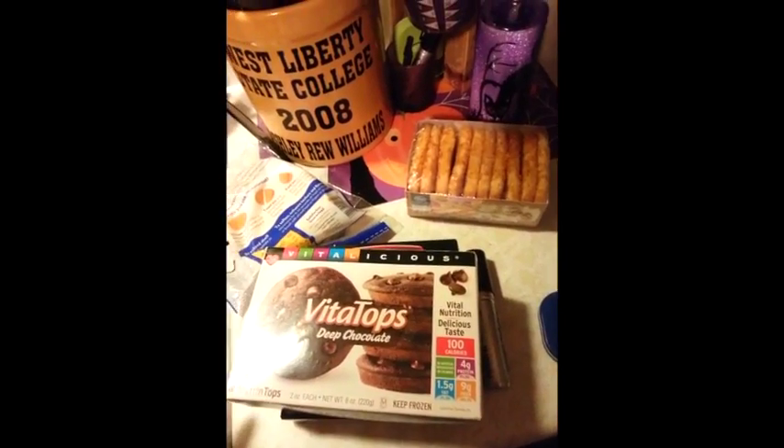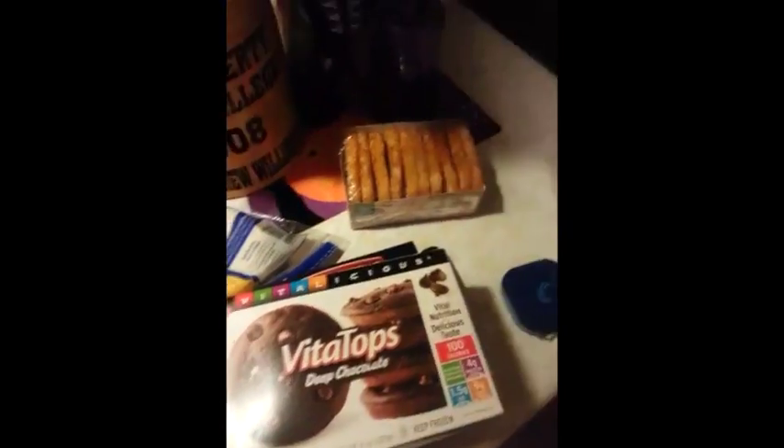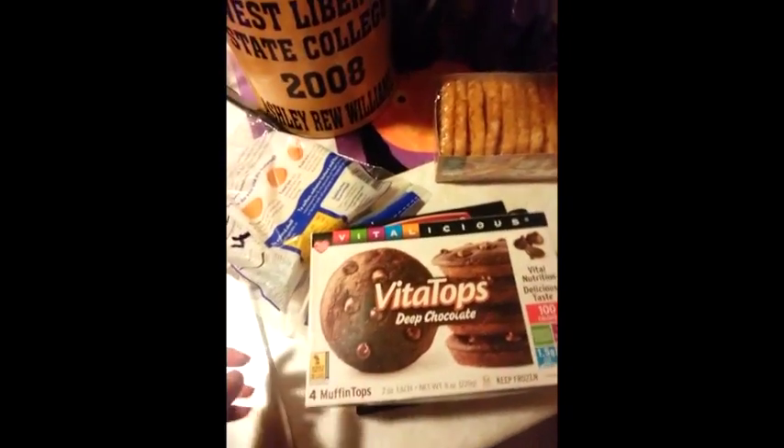A lot of people say they go through the store and put the numbers on. I'm weird about that — I don't want to do that. I do it before I put everything away once I get home.